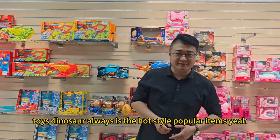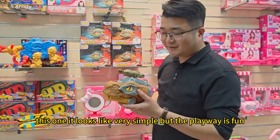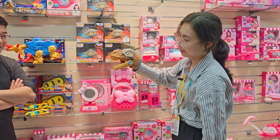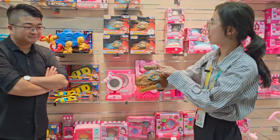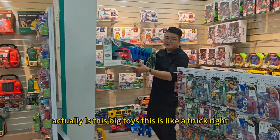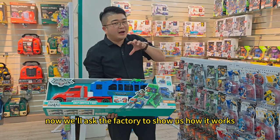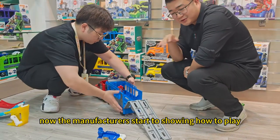Okay, number nine is the dinosaur toys. Dinosaur is always a hot-style popular item. This one looks very simple, but the way to play is quite fun. Here is the hot item — it starts small and grows bigger. Actually these are big toys. This looks like a truck, and this truck can be played in a very interesting way. Now we asked the factory to show us how it works — the manufacturer is now showing you how to play.